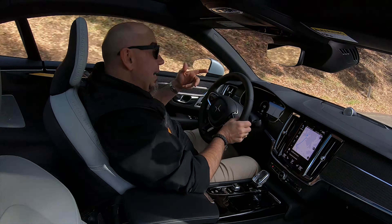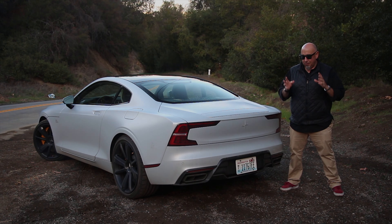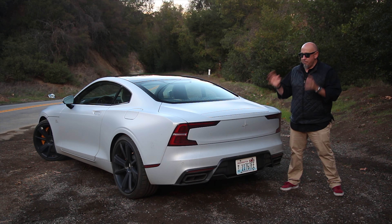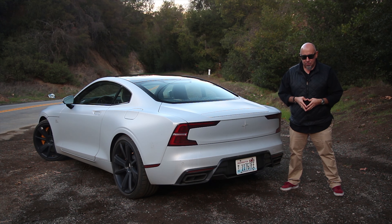The Polestar 3 that's coming is going to be built in the United States. My verdict: I've said it before and I'll say it again, perhaps for the final time — this thing is stunning. It's so unique, it attracts a tremendous amount of attention, and it's a beautiful thing to drive. I just love this Polestar 1, and I'm very sad that it's going away.